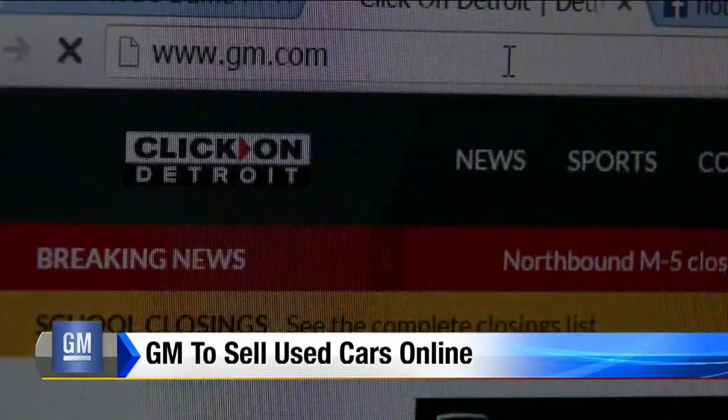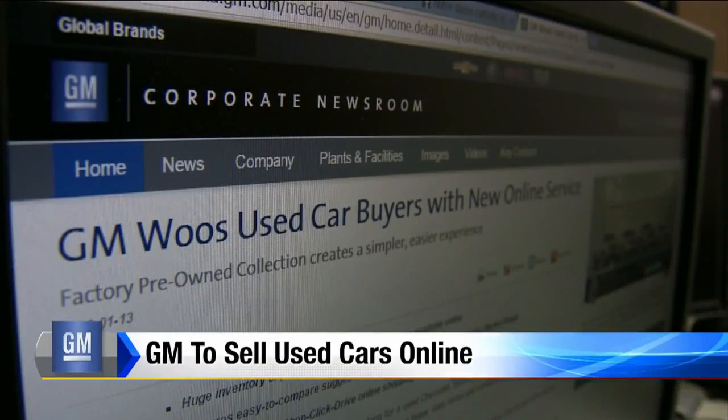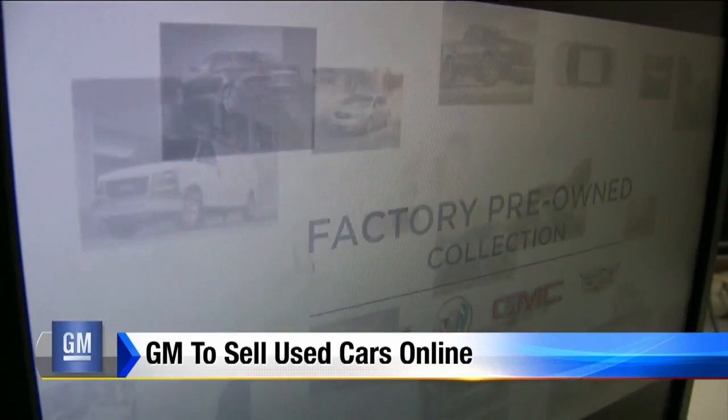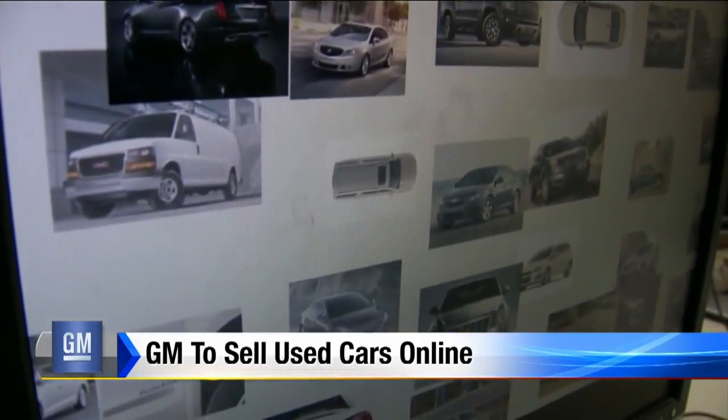Are you in the market for a used car? Don't bother with the gloves, the hat, the elements — just go on your computer. The internet is a place to go to get pretty much everything, and soon General Motors is hoping it's a place you will go to buy your next used car.